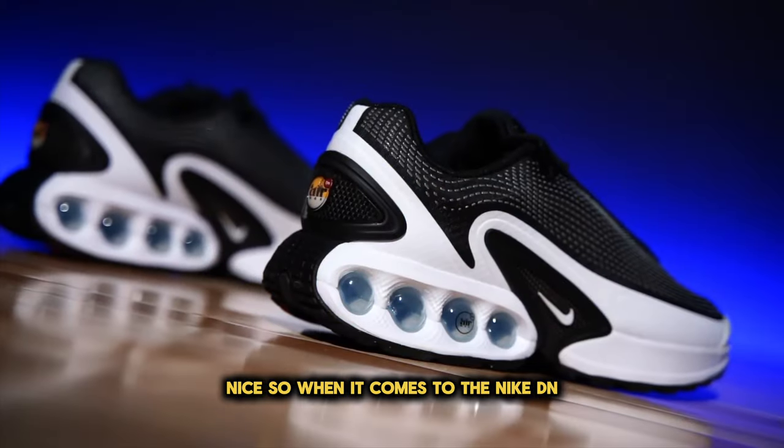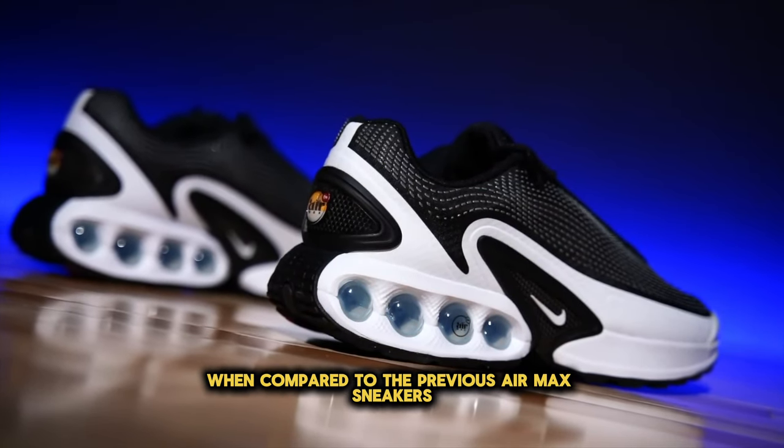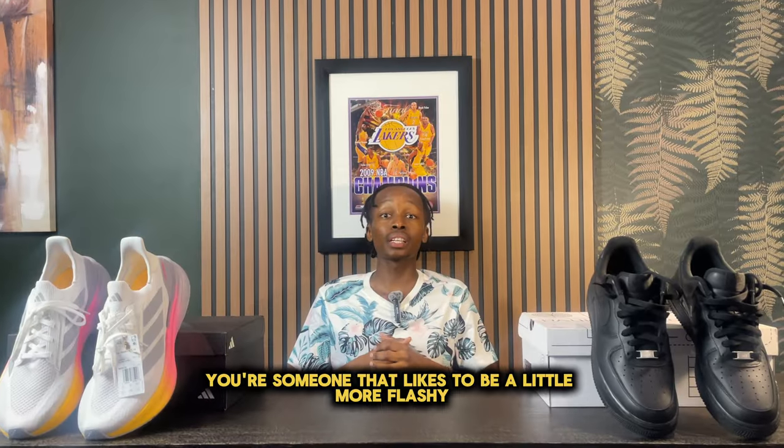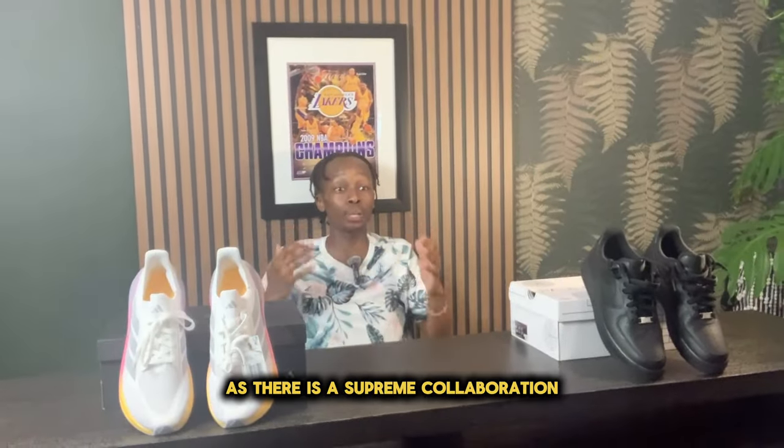When it comes to the Nike DM, these are very lightweight and comfortable when compared to the previous Air Max sneakers. And if you're someone that likes to be a little bit more flashy, this shoe has you covered as there is a Supreme collaboration.